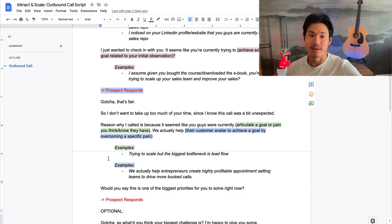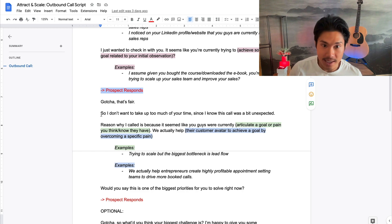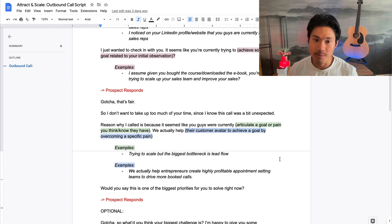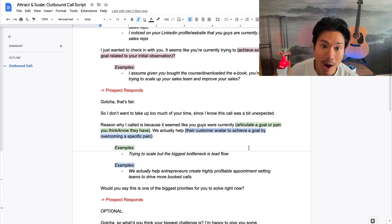Let me break down why this works so well. First, saying 'I don't want to take up too much of your time, I know this call was unexpected' is really powerful because it time-constrains the conversation. A lot of the time people get nervous when they get cold called — they don't know how long you want to talk. If they think you're going to take up 10 to 15 minutes, they'll invent excuses to get off the phone. But if you show empathy and say 'I recognize I called you unannounced and won't take up too much of your time — a minute or two max' — that might actually be the reason they give you that minute or two.